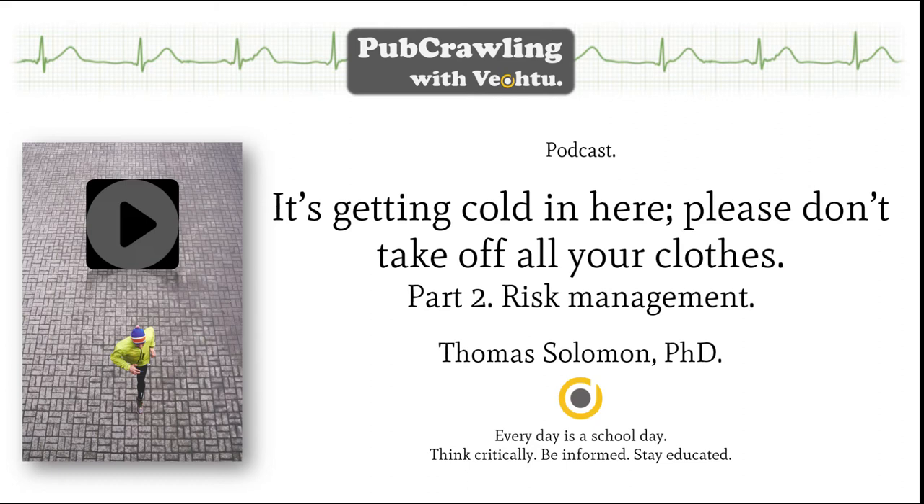Avoid cotton. Cotton is rubbish. When it is wet, cotton retains water, gets heavy, is abrasive, and cools you down fast. I spent my teenage years training in Pearl Jam t-shirts — my grunge image was haunted by many a bloody nipple and numerous shivering, bollock-freezing moments. Ditch the old-school t-shirts, but keep listening to Pearl Jam.